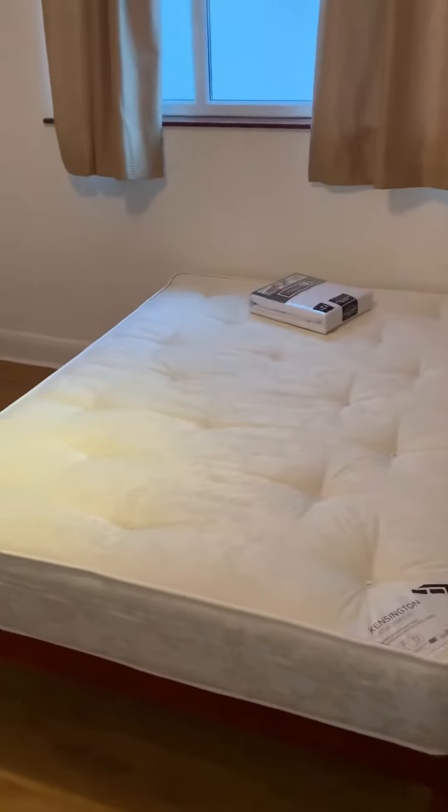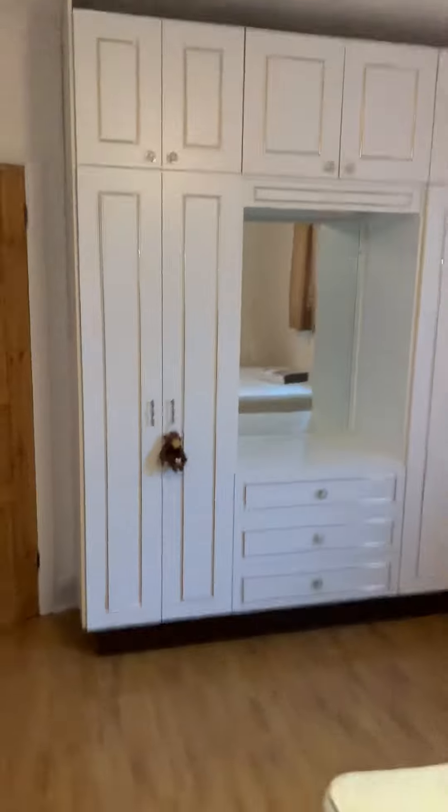This is a double room at Boston Manor Road. Very good size. Double room, double bed, bedside table, big built-in wardrobe, large window.